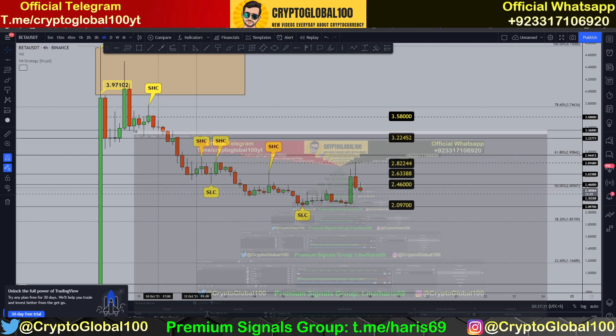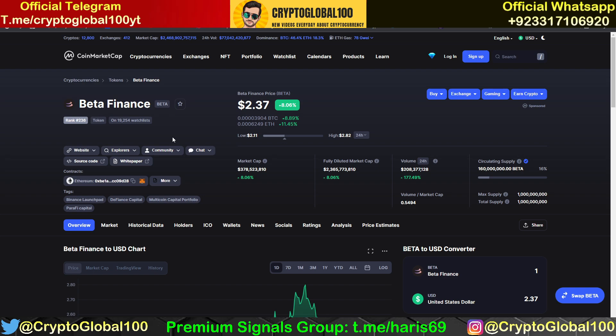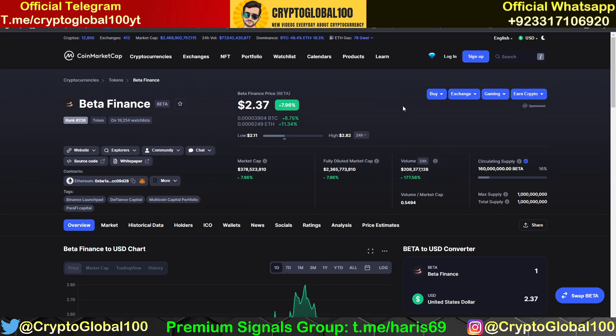Welcome back to the channel Crypto Global 100. This is the price prediction video of Beta Finance, which was recently launched on the Binance Launchpad — one of the gems on Binance. Over the last 24 hours, the price and volume increased tremendously. You can see the volume has increased at least 177 percent over the last 24 hours.